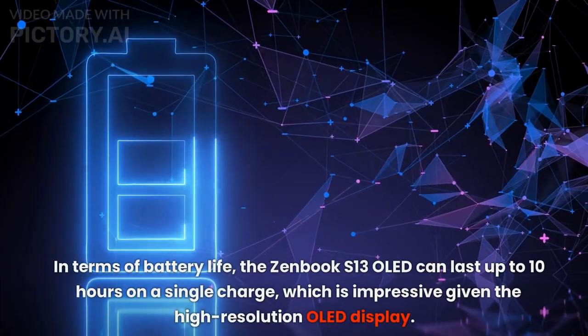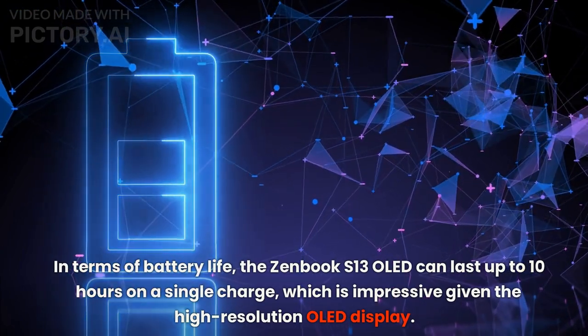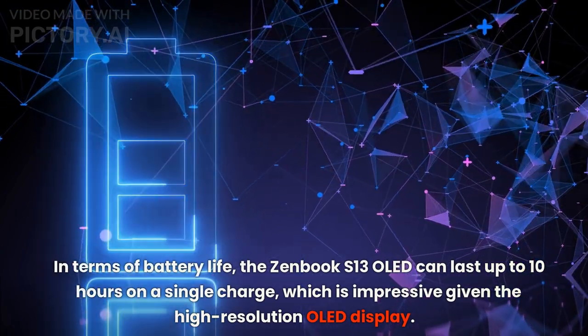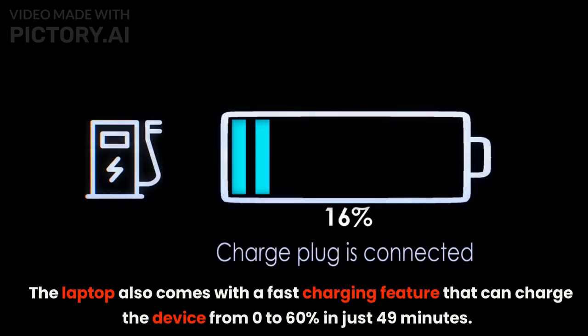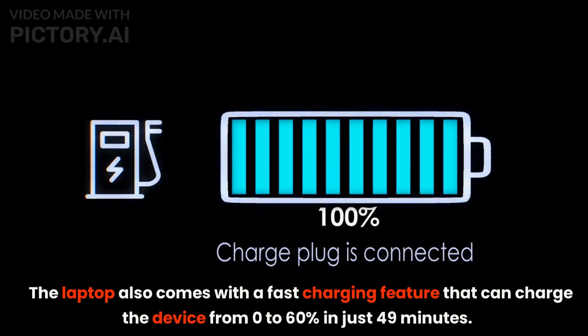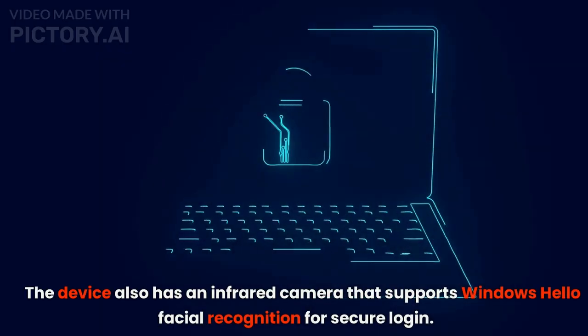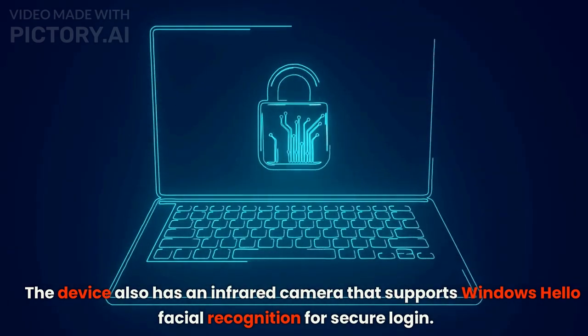In terms of battery life, the Zenbook S13 OLED can last up to 10 hours on a single charge, which is impressive given the high-resolution OLED display. The laptop also comes with a fast-charging feature that can charge the device from 0% to 60% in just 49 minutes. The device also has an infrared camera that supports Windows Hello facial recognition for secure login.